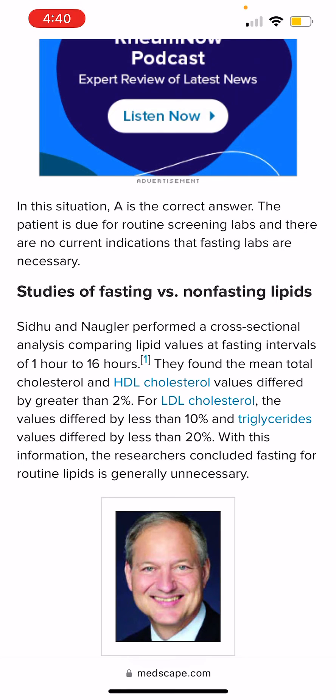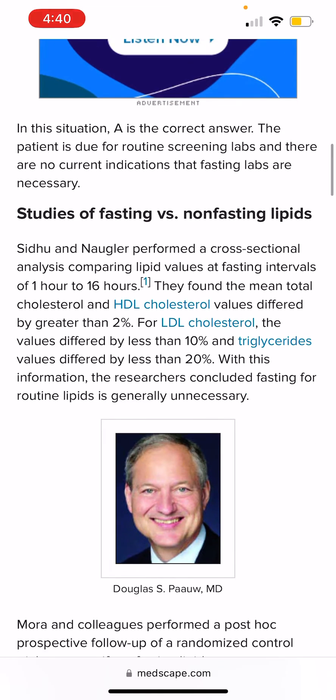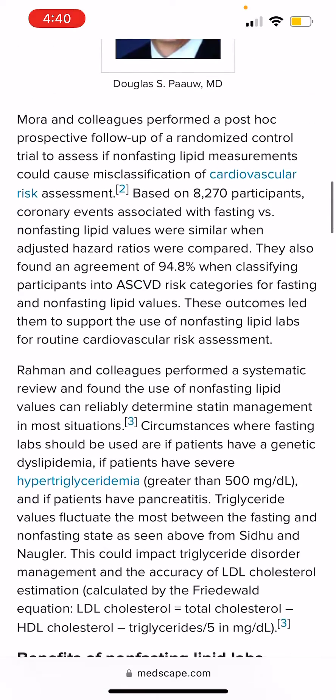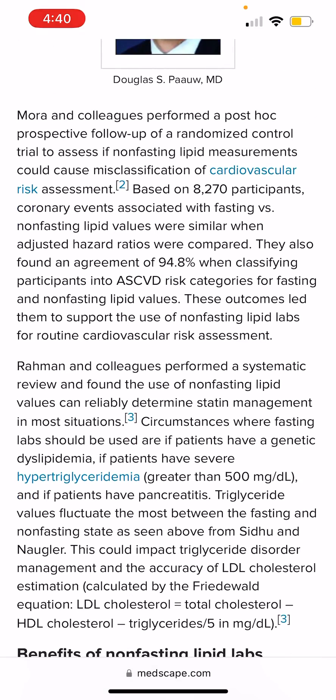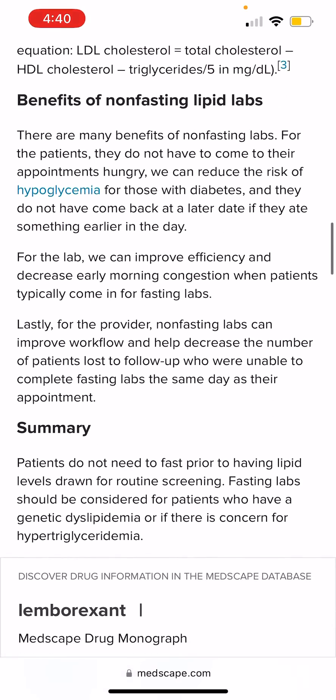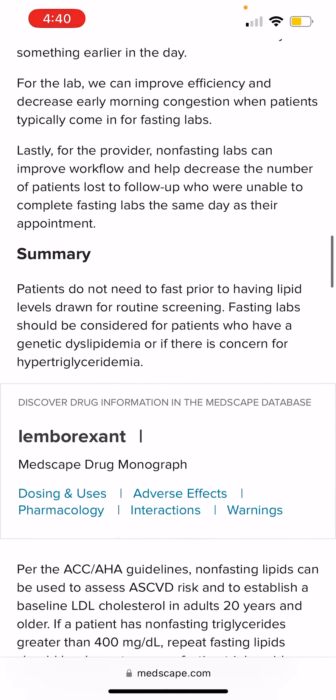Generally speaking, it's not necessary to fast. If you are fasting, then it is one number; if you are not fasting, then it is a different number. But the percentage difference is not huge. I hope that helps. I wanted to give something back to the community — you will see the link in the description, so just go over it in detail. Thank you so much for your time.